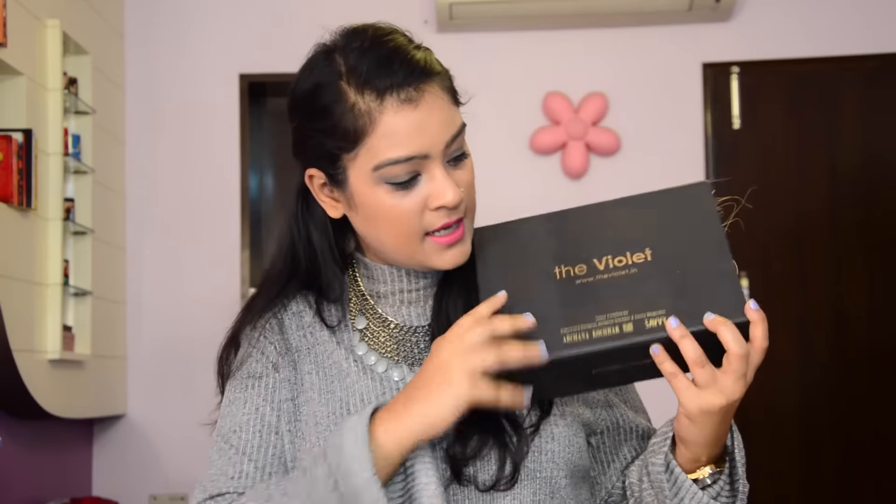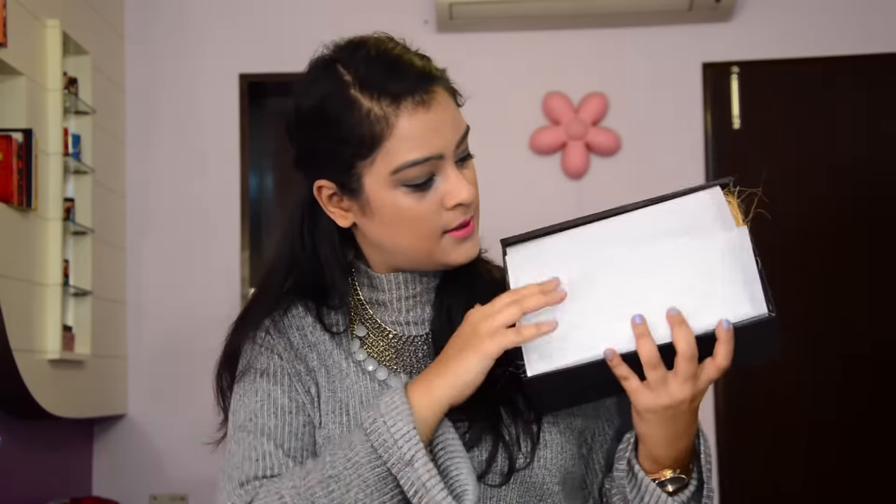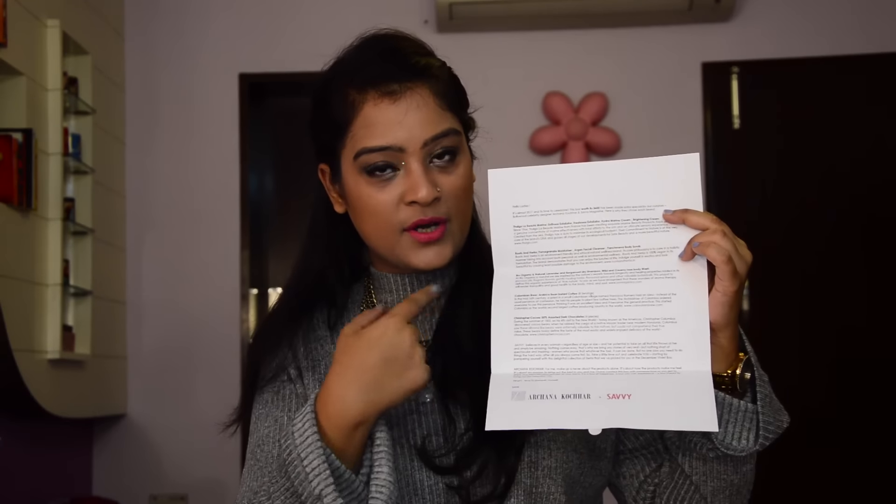This is how the box looks from the outside, and once I open it there are a lot of things inside. I'll start showing you one by one. The first thing is a letter by the curators of this month's violet box, which has some basic details about the box and the products inside.